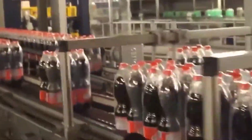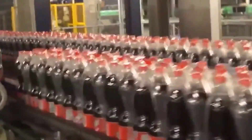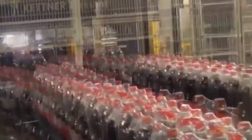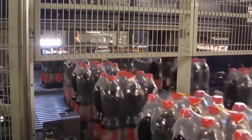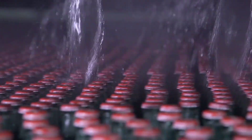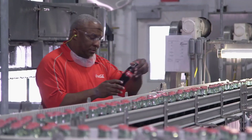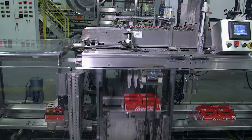Distribution: The packaged Coca-Cola products are shipped to distribution centers and subsequently transported to retail stores, restaurants, vending machines, and other points of sale. It's worth mentioning that Coca-Cola operates numerous manufacturing facilities worldwide, each with its own set of processes and technologies. The company maintains strict quality control standards to ensure that Coca-Cola products are consistent in taste and quality across different regions.